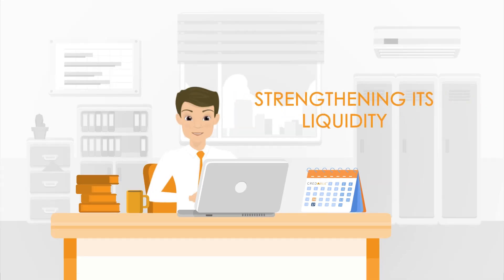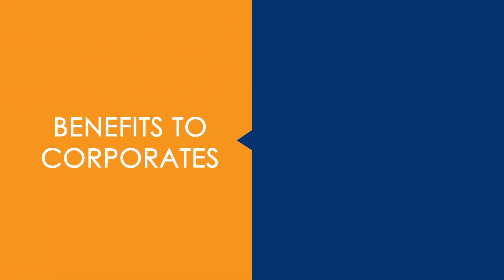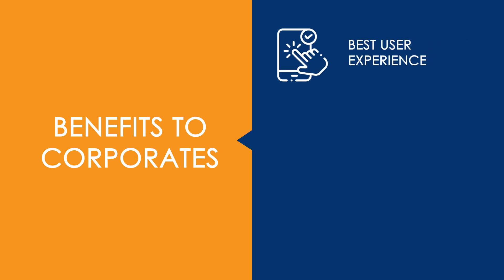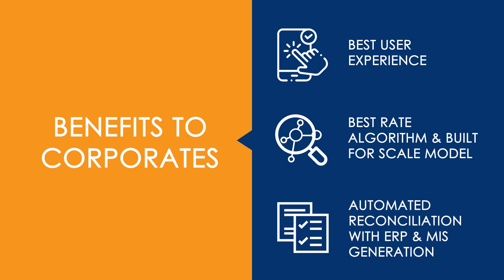Strengthening its liquidity, DDRX also offers the following benefits to corporates. Best User Experience: a corporate-led marketplace with easy supplier onboarding and hassle-free discounting. Best Rate Algorithm and Built for Scale Model: our marketplace dynamics drive best rate discovery on supplier-offered discounts and cost of third-party capital. Automated Reconciliation with ERP and MIS generation.